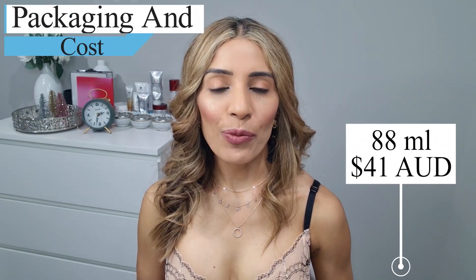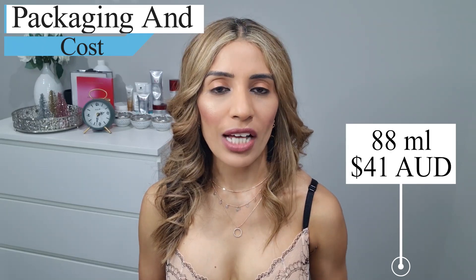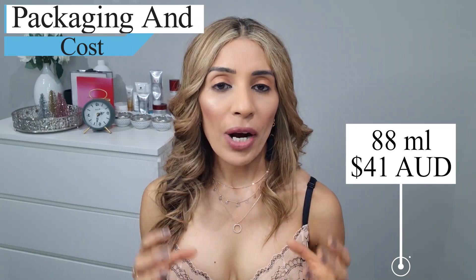The PC4 Men comes in 88ml packaging and costs around $41 — not expensive but really good. This PC4 Men Soothe and Smooth also doubles up as a moisturizer, so on days you apply it after shaving, you don't need to apply a moisturizer separately. The one thing I don't like is that it doesn't have any SPF, so you do have to invest in an SPF separately.